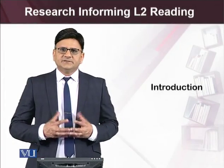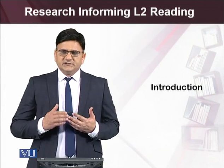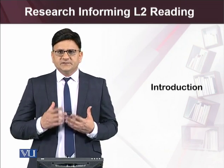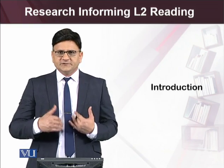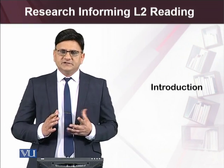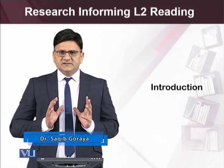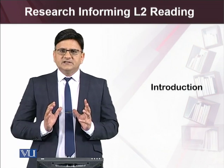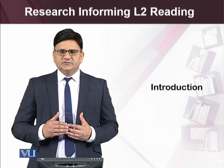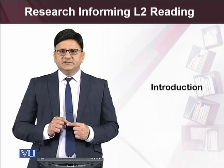Let's begin with another main and last topic relating to teaching reading skills. In this topic, we will have subtopics: the first is an introduction, and then we'll discuss some of the features of research informing second language reading. Our focus will be discussing to what extent research, evidence-based empirical studies, can better inform our approach towards teaching second language reading. This is an introductory module where we will look at what we're going to discuss under that main heading.